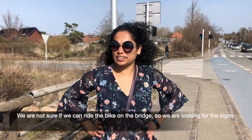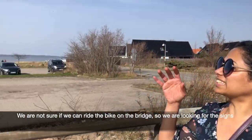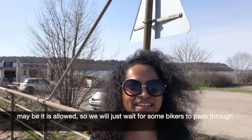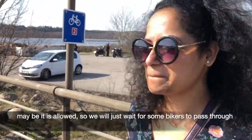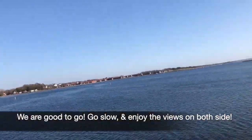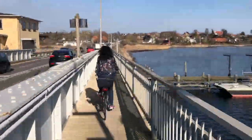We were checking if we can ride the bike on the bridge, so we were looking for the signs. We waited for some bikers to pass through, and then we were good to go. Go slow and enjoy the view on both sides.